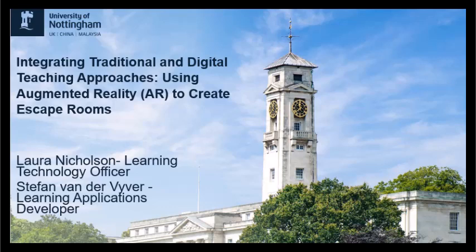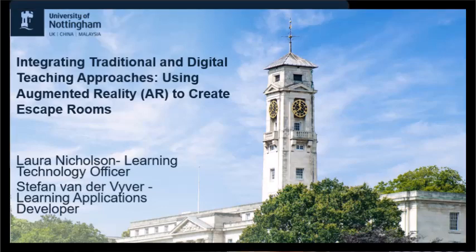As this is a global event, we should let you know a little more about the university for those who aren't based in the UK. The University of Nottingham has 34,000 students across three campuses and the learning technology team supports staff and students to make the most of our supported learning technologies.